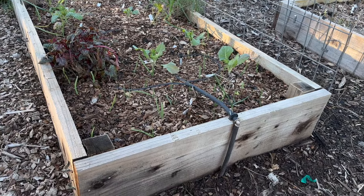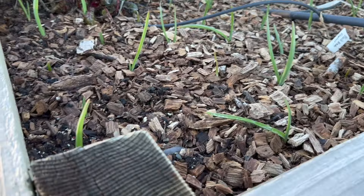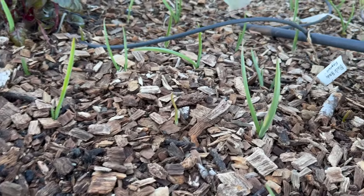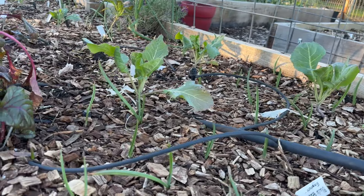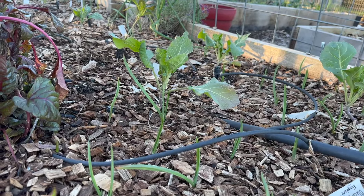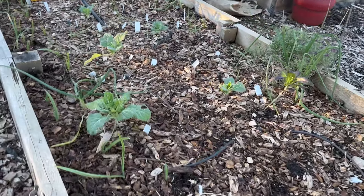This next bed has a ton of garlic in it. This is where I grew my hot peppers and we put so much garlic in here. There are also some different cabbages that I fed in December with a little bit of fish emulsion and I would totally feed them again.